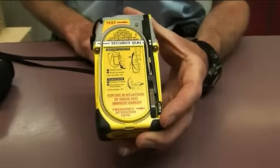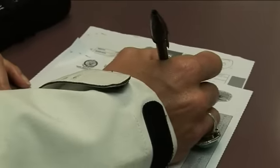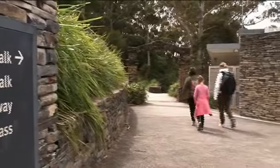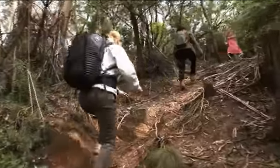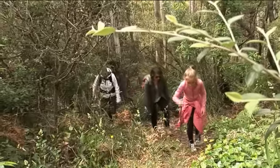When you pick up your beacon, don't forget to register your details with some basic information about your journey — your planned route, who's travelling with you and when you're expected to return. Keep to your planned route and follow the map and walking trails.